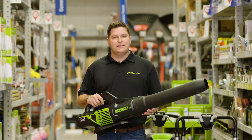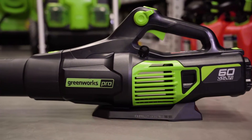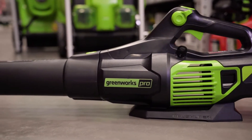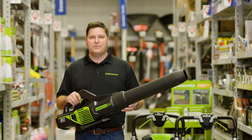Hi, I'm Casey with Greenworks Tools, and this is the all-new Generation 2 60-volt blower from Greenworks. This blower easily outperforms 28cc gas blowers all day long with up to 610 CFMs at 130 miles per hour.